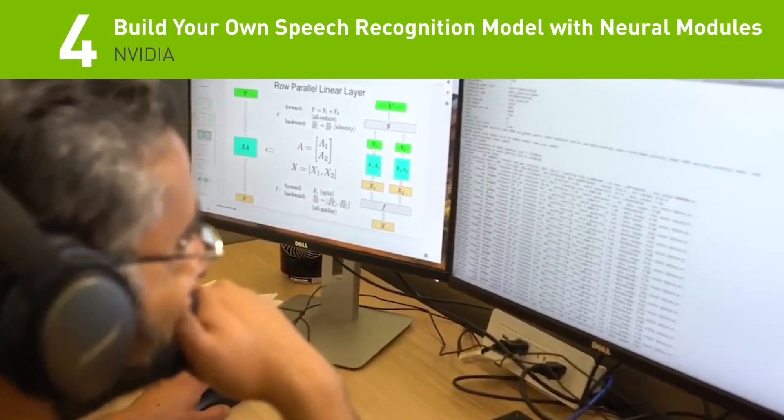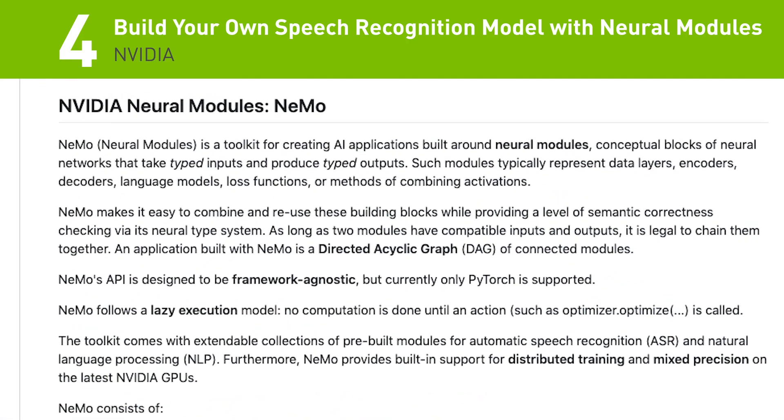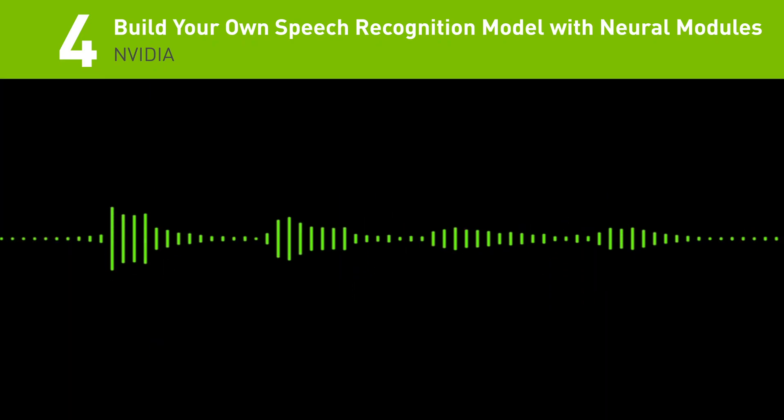Number 4: Looking to build your own automatic speech recognition model? NVIDIA has just released Neural Modules, an open-source toolkit to help you easily compose complex neural network architectures for speech.